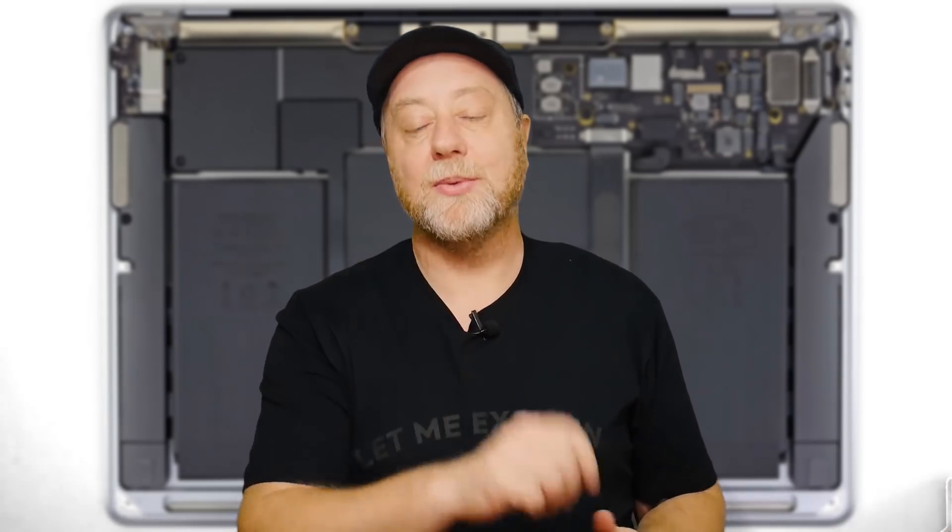Hello there, my name is Gary Sims and this is Gary Explains. I've been continuing to test my MacBook Air with the M1 processor, and now I've come to the battery testing. So what are the real world numbers — not the theoretical numbers that Apple give — for the battery life in the new MacBook Air?